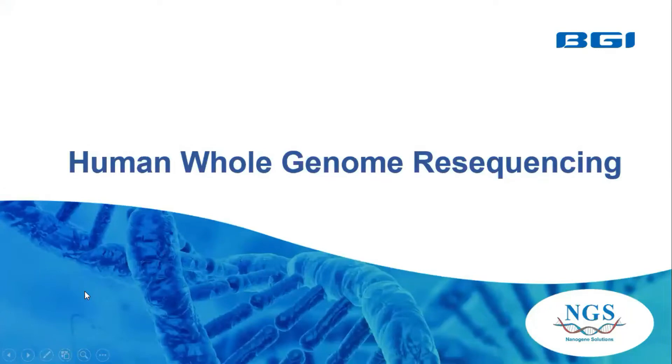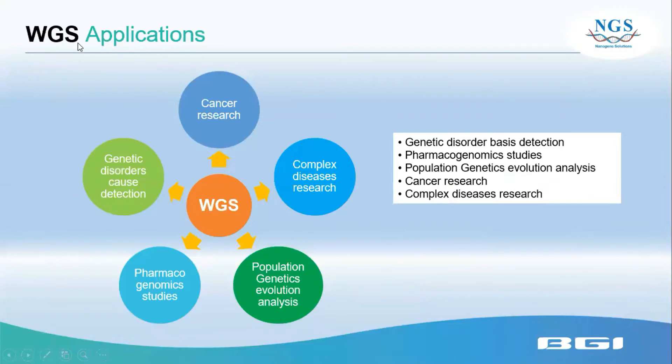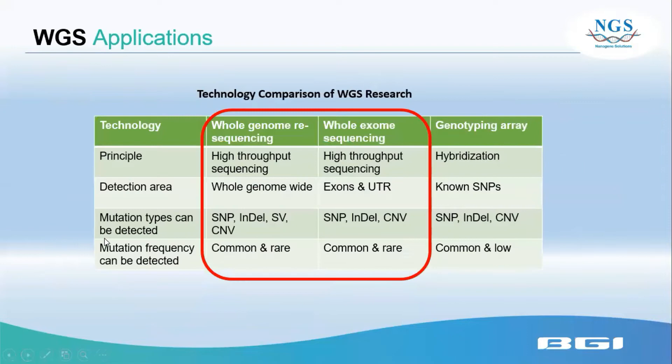The most popular service is human whole genome re-sequencing. WGS can be applied in cancer research, genetic disorder detection, pharmacogenomics study, population genetic evolution analysis, and complex disease research. Here is a comparison between whole genome re-sequencing, whole exome sequencing, and genotyping array. The genotyping array is already considered a bit outdated. Both WGS and WES use high-throughput sequencing methods but differ in their detection area.